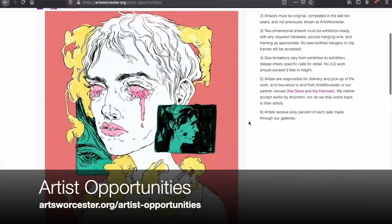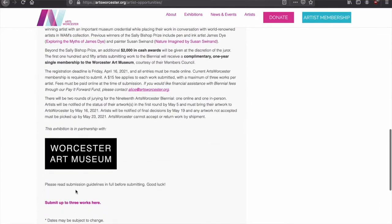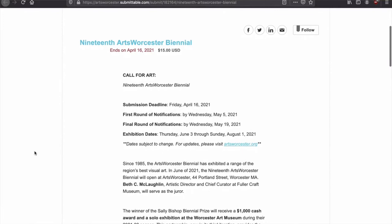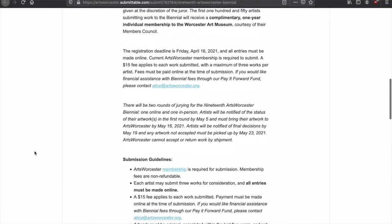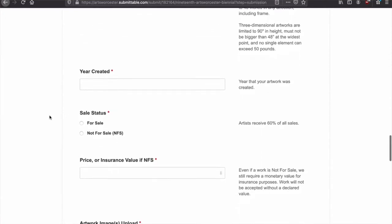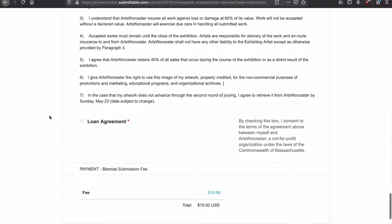Then scroll to find the biennial and click Submit Up To Three Works Here. You may also have to create an account on Submittable.com. Don't forget to please read through our submission requirements and enter your contact information. Once you're on the next page, enter your artwork information and a picture of your piece. When you're done, click the blue Submit button.